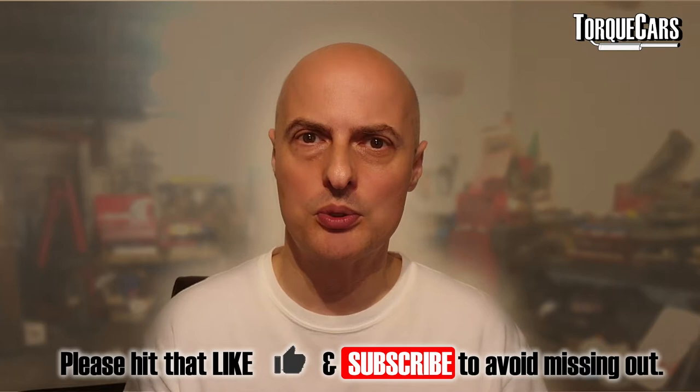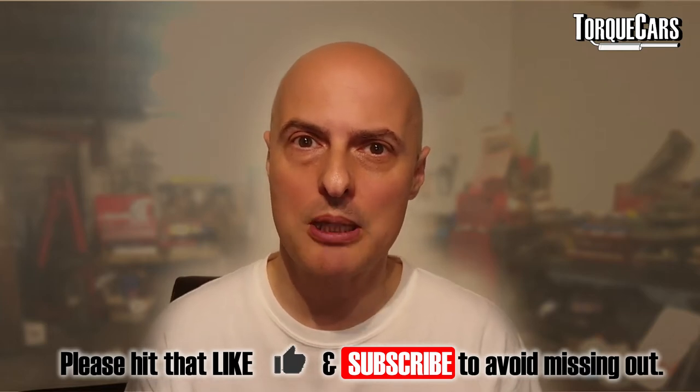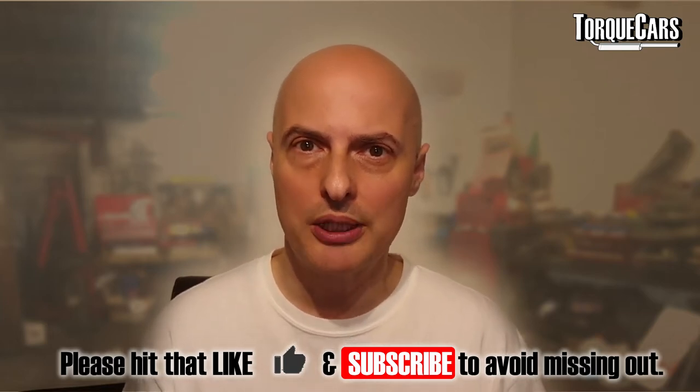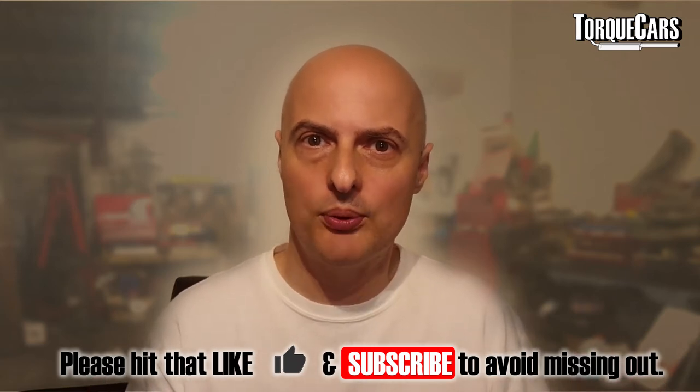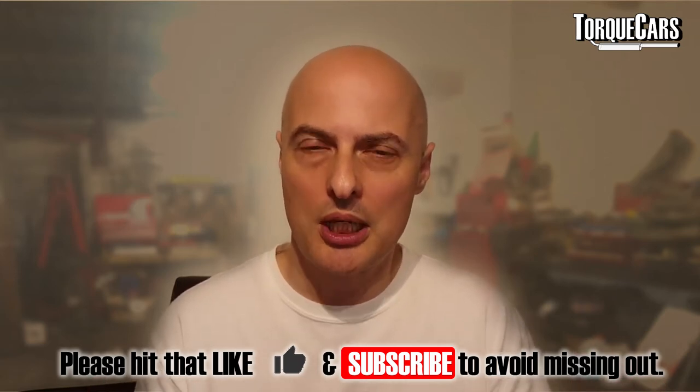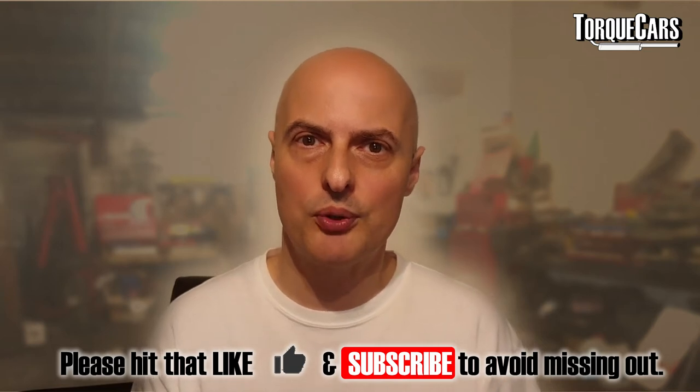Hello, I'm Wayne from TorqueCars. Thanks for joining us again. We're going to be talking about alloy wheels. Alloy wheels are one of the most common mods that we see people doing to their car. The trend is to get the biggest wheel you can, the widest wheel available, and the perception is that that will always improve performance of your car.